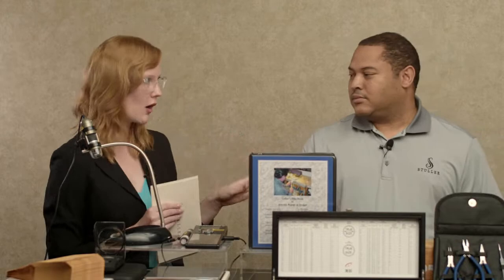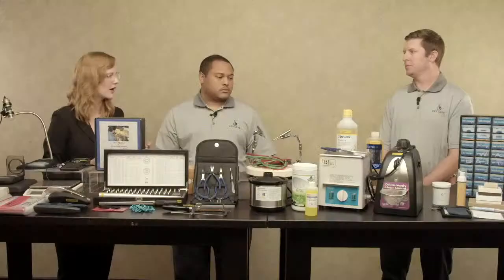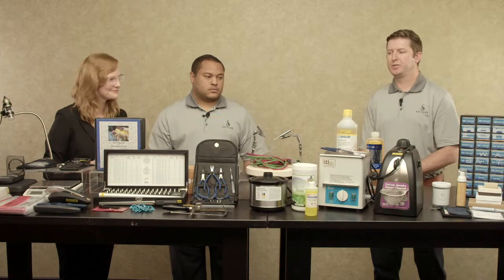Communication is the name of the game — we've got to make sure everybody is on the same page and there aren't any surprises. So we've gone through testing, we know the stones, we know what size they want and what kind of repair. Now we're going to go into the actuality of the repair. Chris, why don't you talk to us about what are some common repairs that a modern jeweler could see coming through their door today?